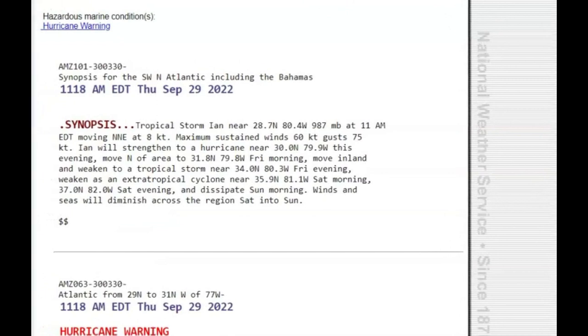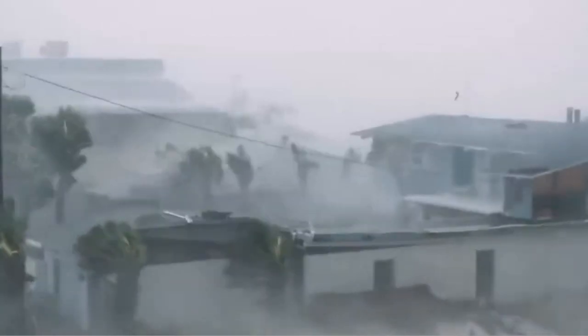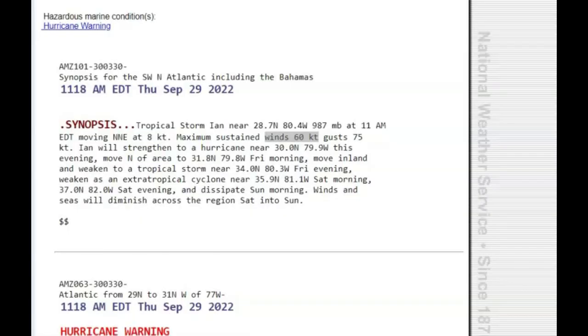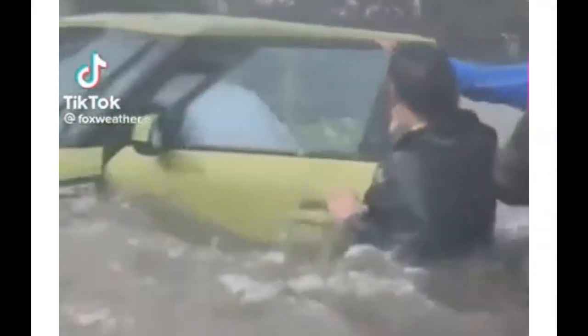Synopsis: maximum sustained winds at 60 knots per hour or more miles per hour, gusts of 75 knots per hour. It is well strengthened to a hurricane. It gives the latitude and everything. It's expected to move inland Friday morning, weaken into a tropical storm, and in the evening of Friday weaken to an extra-tropical cyclone. Saturday morning to Sunday evening it will dissipate Sunday morning. Winds and seas will diminish across the region Saturday into Sunday.